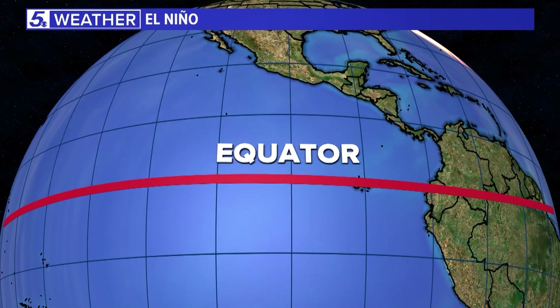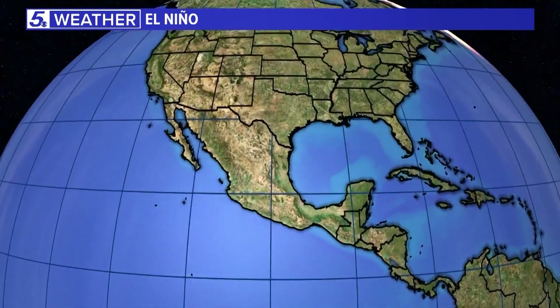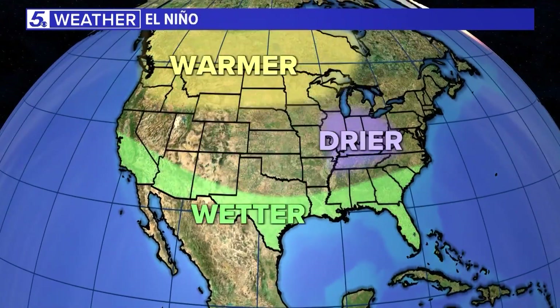During an El Niño, this typically leads to wetter conditions across Texas and the South, especially into winter. This change also affects hurricanes.